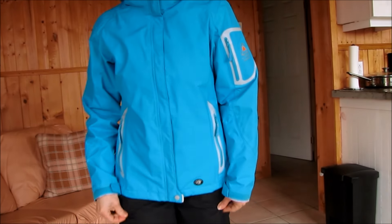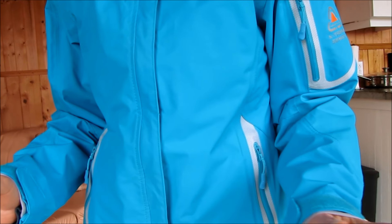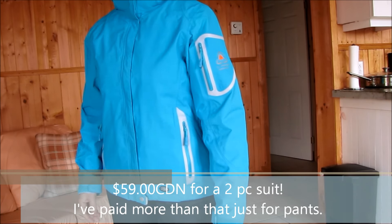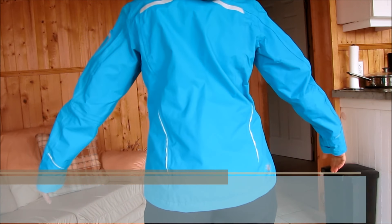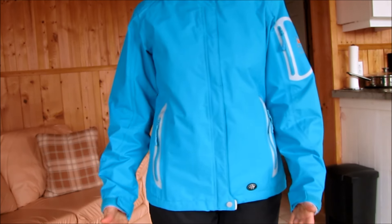The whole suit — two pieces including the pants — get this, is $59. $59, very well constructed, nice design, nice colors, and I'll show you a little more on the details of the suit.